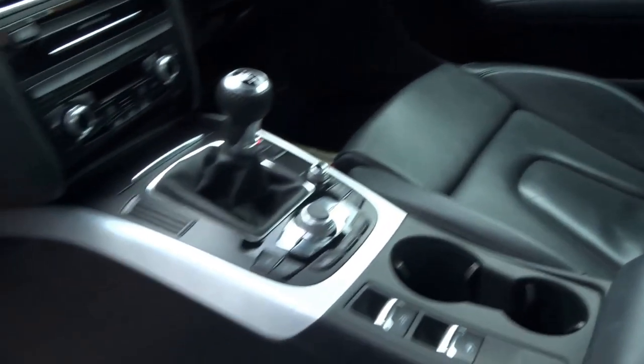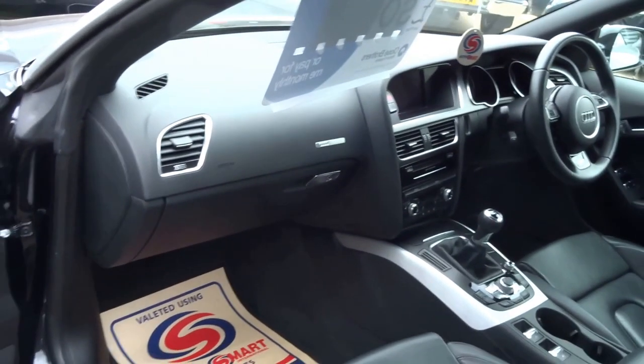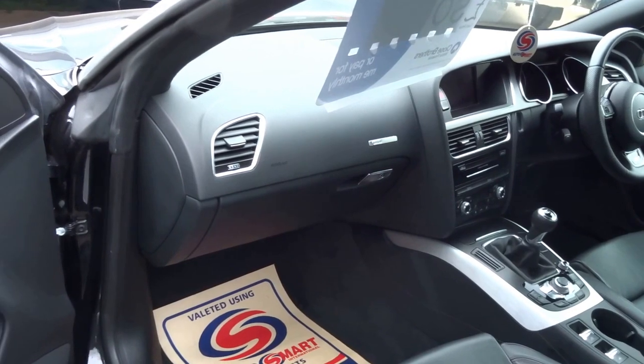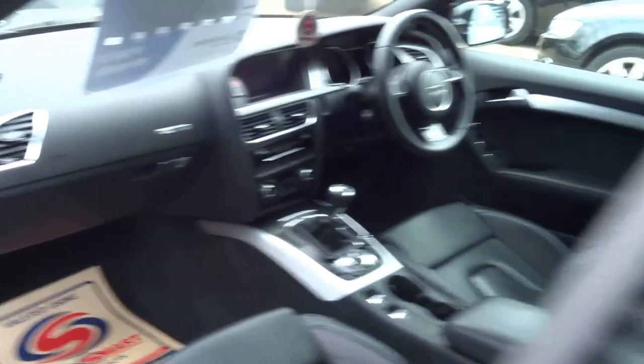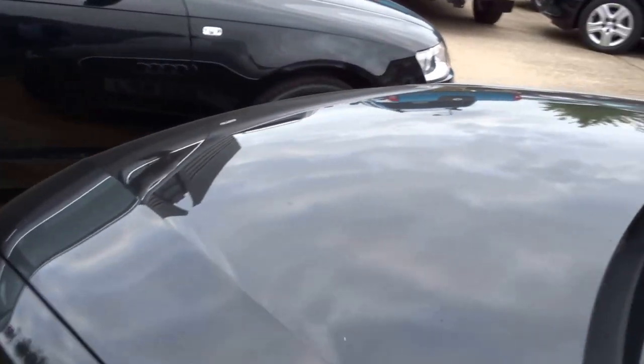It's got heated seats, cruise control, an MOT until May 2017, two keys, three service stamps, with the last service done at 34,000 miles. It's also got satellite navigation.